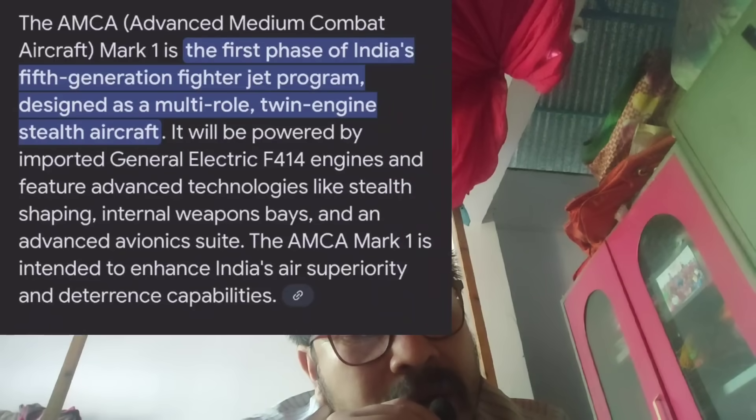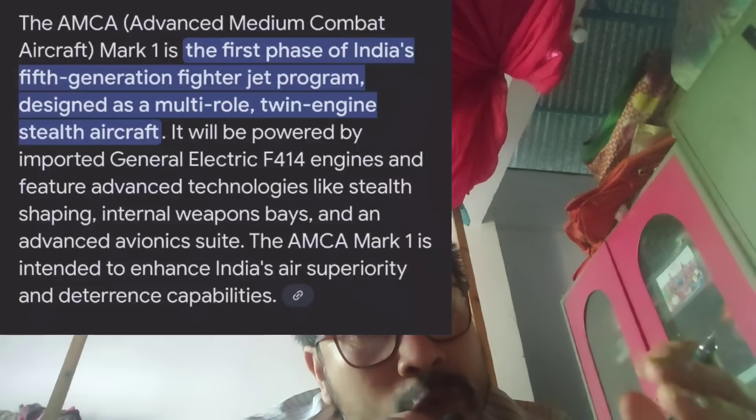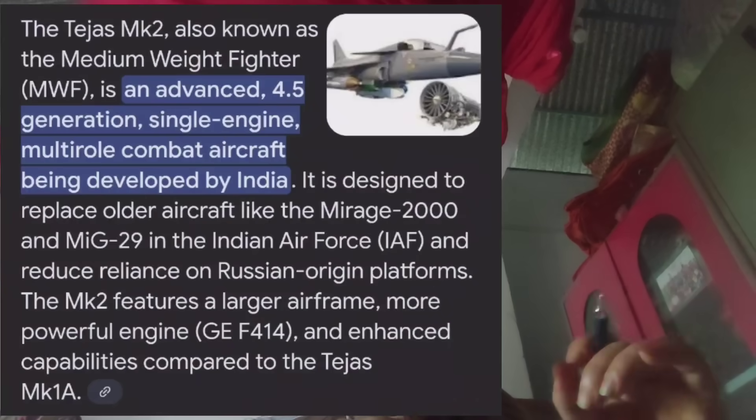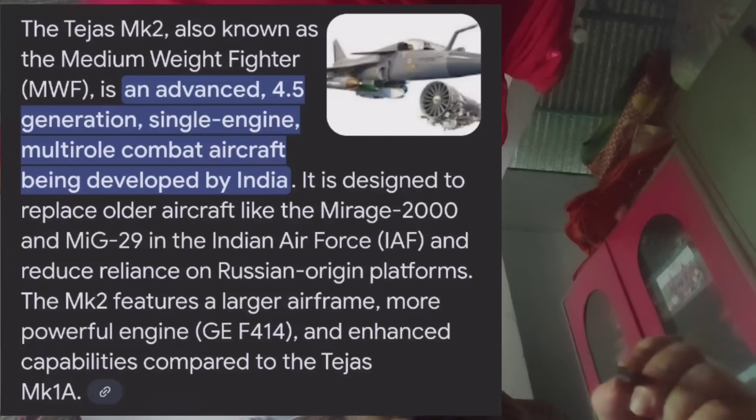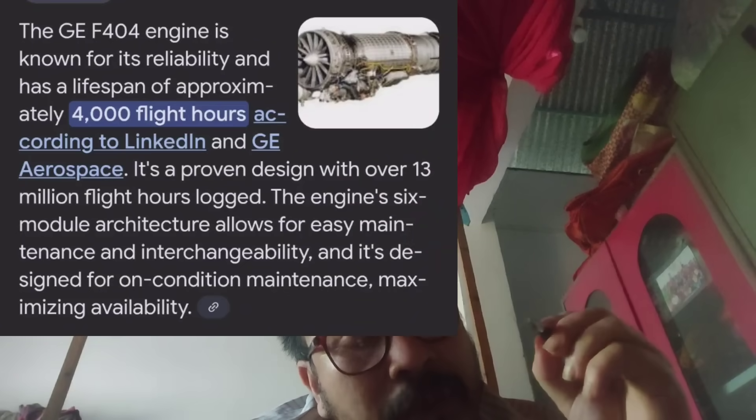The General Electric F414 engine is being compared for use in the MK1, while the F404 is associated with the MK2. India's aircraft program requires the US engine to be integrated properly. The engine must pass 4,000 flight hours of testing.